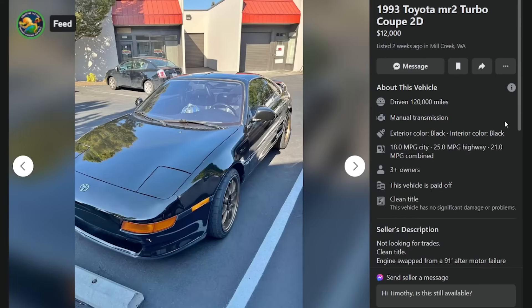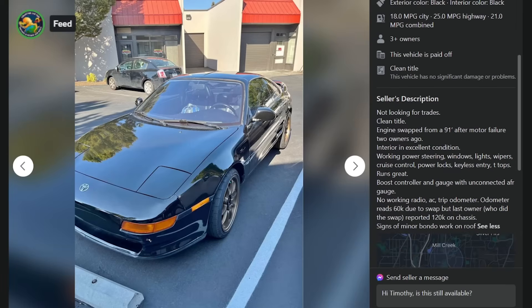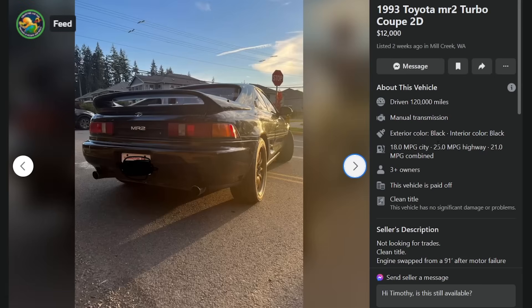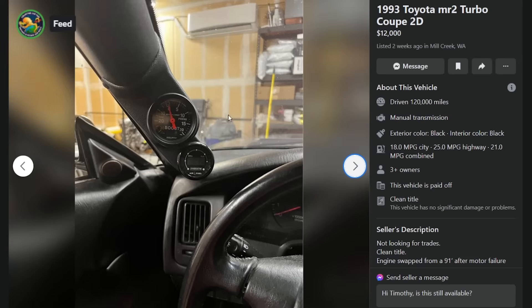This one looks a lot nicer — '93 MR2 Turbo Coupe, $12K in Mill Creek, Washington, 120,000 miles. Engine swap from a '91 after motor failure two owners ago. Interior in excellent condition. Working power steering. No radio, AC, or trip odometer. Odometer reads 60,000 due to the swap, but last owner reported 120K on the chassis — true mileage unknown. Signs of minor bondo work on the roof, probably right behind the T-tops. Sold.